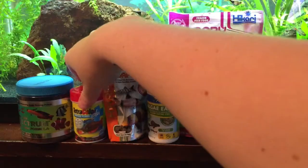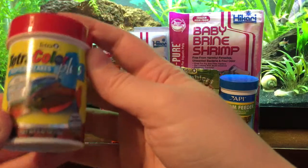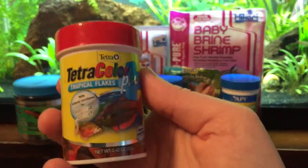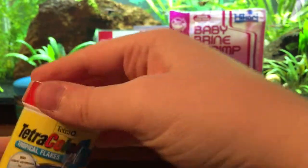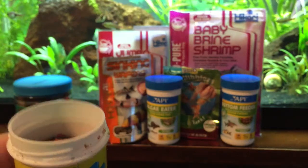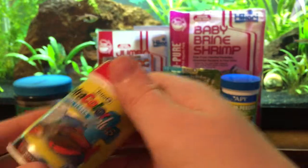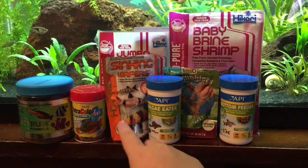That is their main diet. The next thing I feed them, probably about once a week, is this food by Tetra — the Tetra Color Plus tropical flakes. I prefer pellets over flakes, but they do really seem to enjoy these too. It's supposed to enhance their color, but I think the New Life Spectrum does a good job of that anyway. I just like to switch it up and give a variety in their diet.